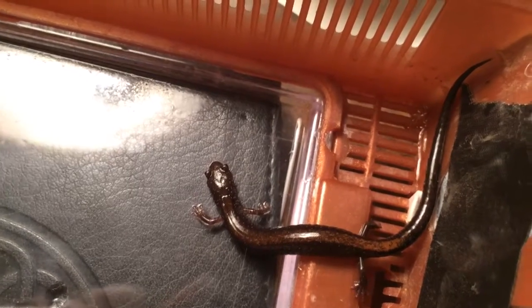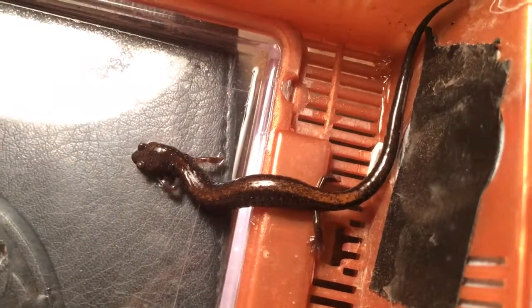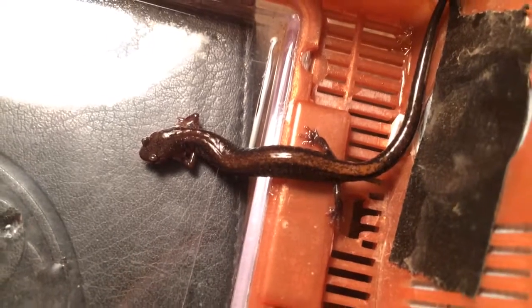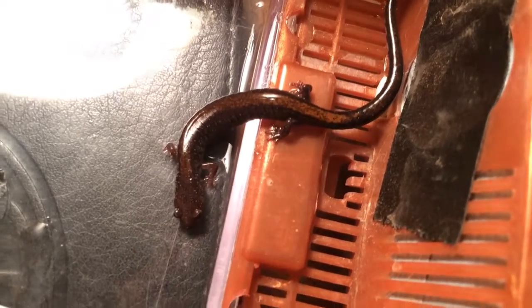Well, I think I've disturbed him enough. I'm going to put him back under the stone I found him under and let him get about his day. I just wanted to take a quick video because I thought that was interesting. He is pretty neat.